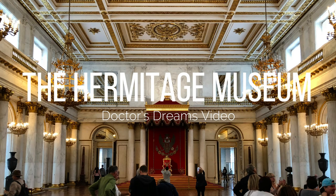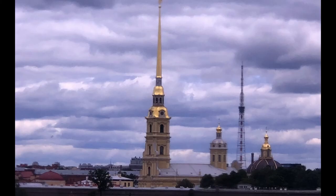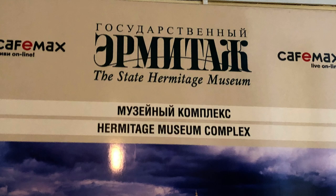In June of 2018, the French girlfriend and I took her 87-year-old mother on a trip to St. Petersburg, Russia to fulfill her lifelong dream of visiting the Hermitage Museum.